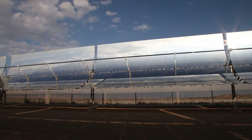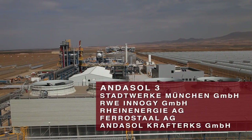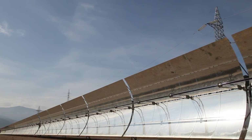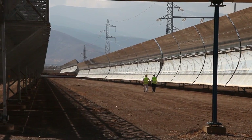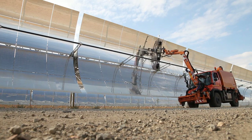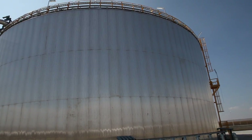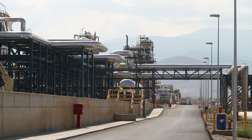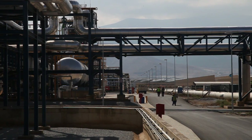Andasol is a solar thermal complex for power generation close to Granada, Spain. It comprises three units of 50 megawatts each, totaling 150 megawatts, and provides clean electricity for 90,000 persons. Andasol 1 was the first commercial unit in the world that used thermal storage to enable electricity supply at night. Its thermal storage is sufficient to run the steam turbine seven and a half hours at full load. While Andasol 2 was built on the same successful base as Andasol 1, design optimization was implemented in Andasol 3, resulting in increased performance.